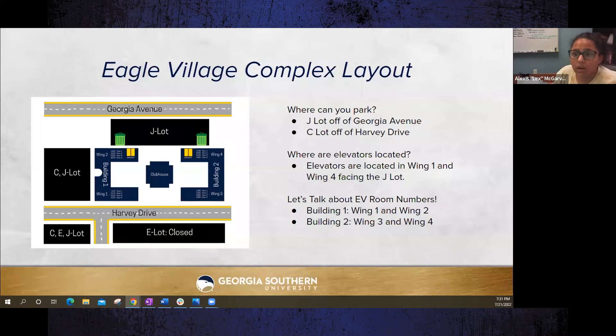The wireless connection is called Apogee. When you move in you'll receive instructions to register your device. Do not bring any additional wireless routers or devices that could interfere with the network, as it will slow things down and can be traced back to your specific room.